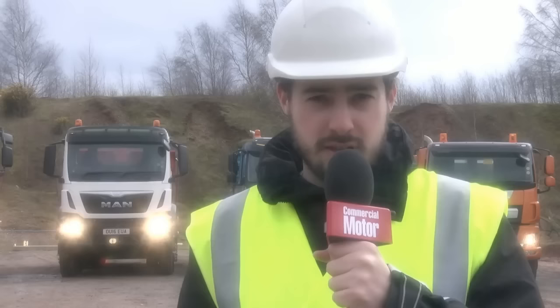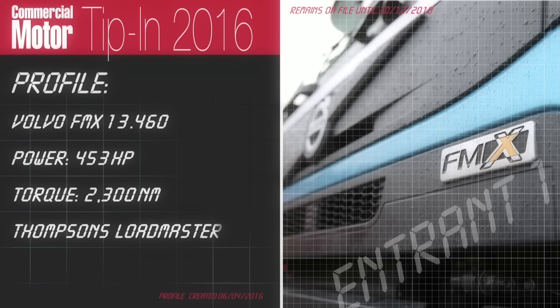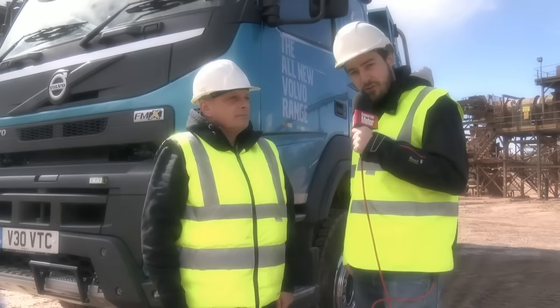But first, let's go and hear from the manufacturers who brought them here and find out why they think their vehicle is best for the job. I've got Dave Taylor from Volvo Trucks. He's going to tell me why the Volvo FMX is so good on ground like this.